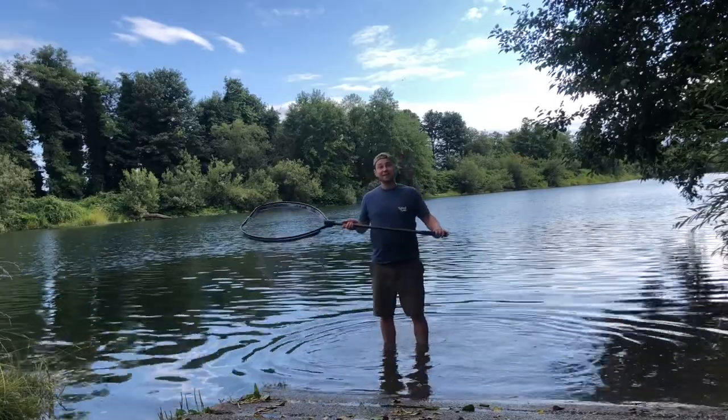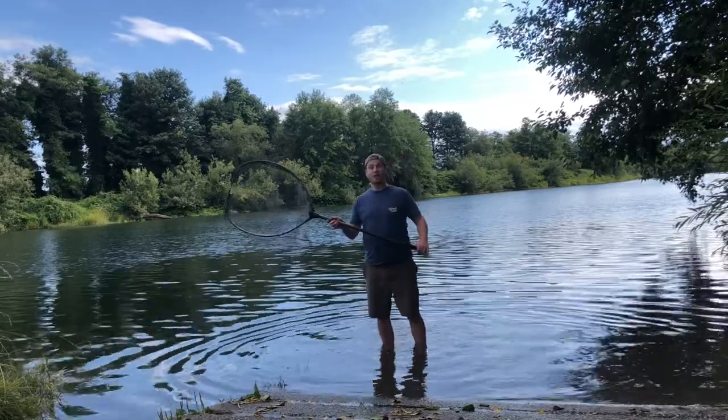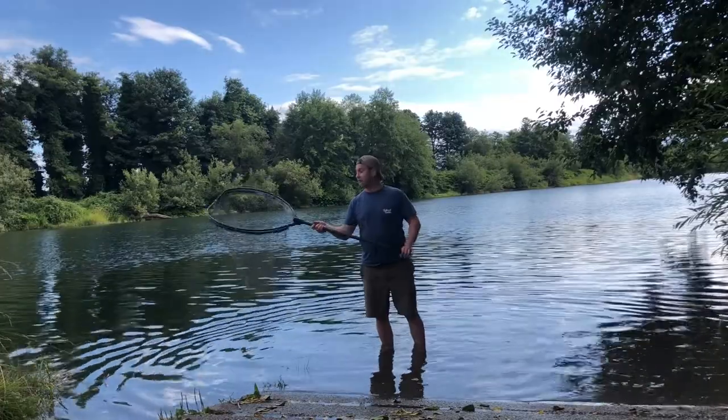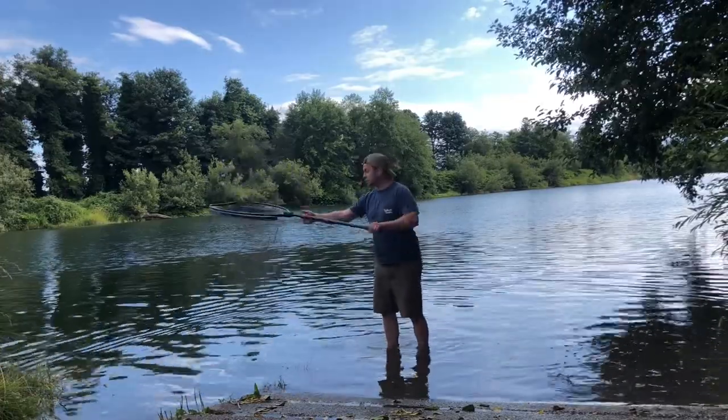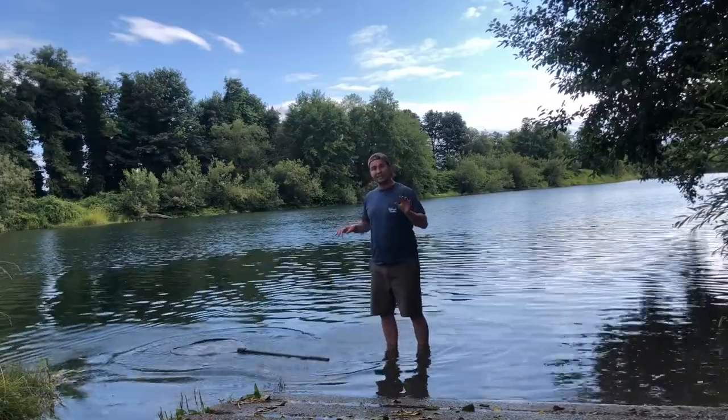Hi everyone, I'm Ed Hitchcock, the owner of Taylor Tackle, and today I'm showing you guys our floating boat landing net. Now this is a big net, it's for big fish, and the coolest part about it is that it floats. It's one of the only boat landing nets that floats.